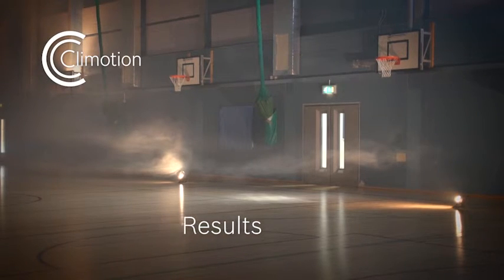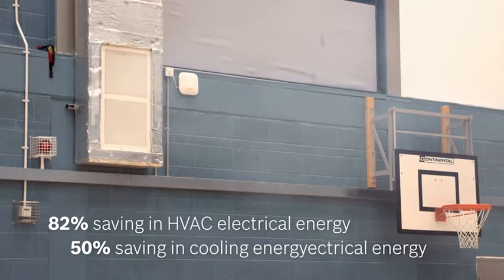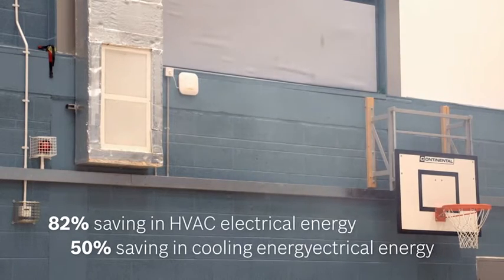During that test, we would have observed a massive reduction in fan speed between the two tests. In the first test, the fan would have been running almost at 100% to deliver the air into the room. Under the Climotion system, we would have been running the fan at around 18 to 20%. We were then able to demonstrate a saving of over 82% in electrical energy and a saving of over 50% in cooling energy.